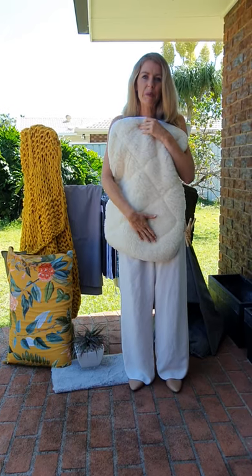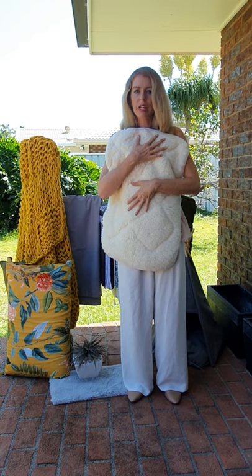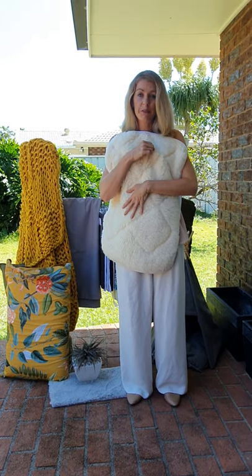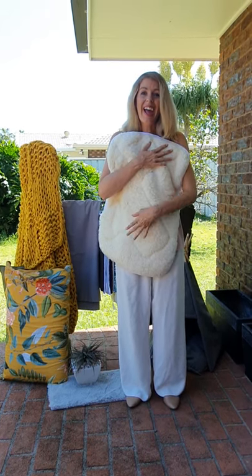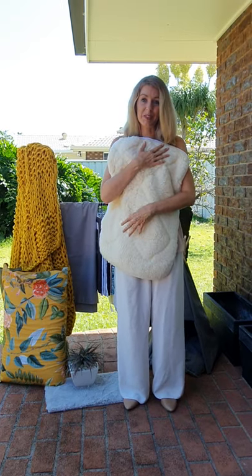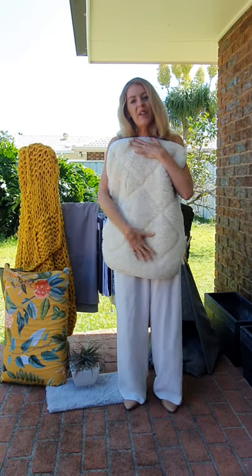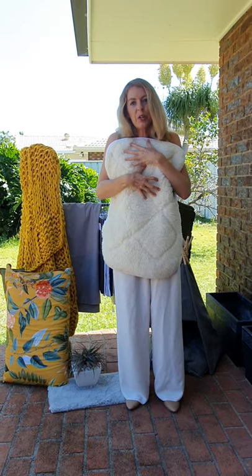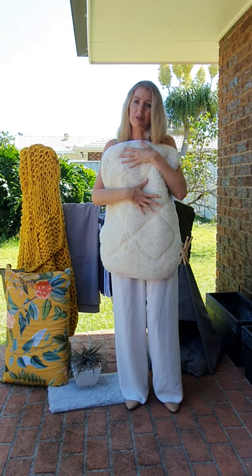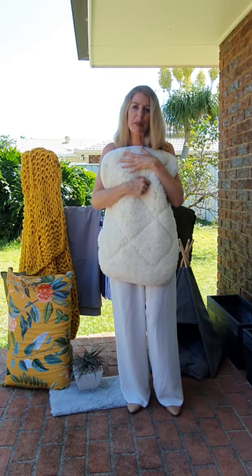This is our premium woolen underlay — absolutely beautiful for anybody that suffers from temperature fluctuations through the night. For anyone that gets hot and cold during the night, this is an absolute must. It's going to keep you at that core body temperature so that you sleep so much better.